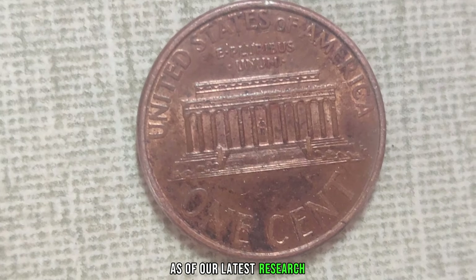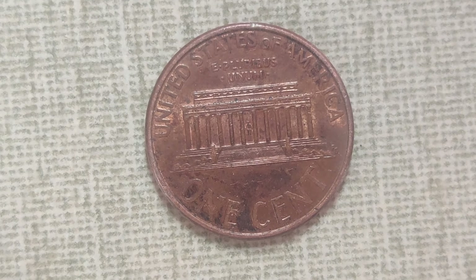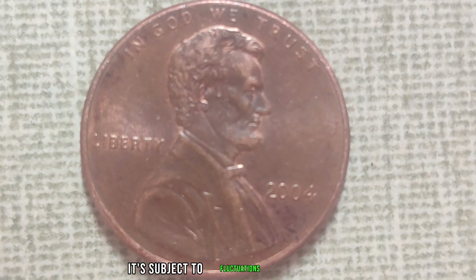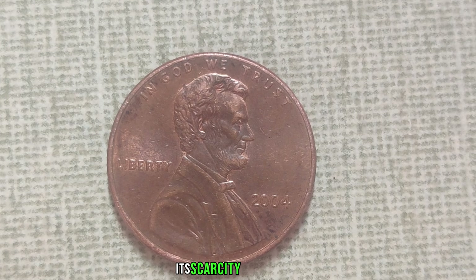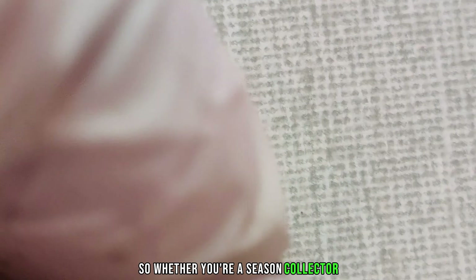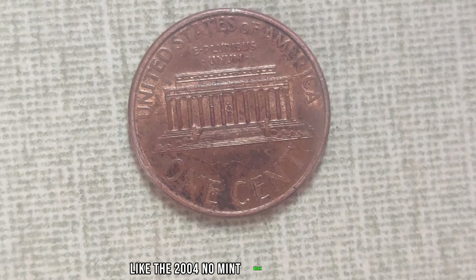We're diving into the fascinating world of numismatics to uncover the hidden treasure of the 2004 No Mint Mark Lincoln penny. This seemingly ordinary penny could be worth a fortune. What makes it so special? It's all about the absence of the mint mark. In 2004, a small batch of pennies slipped through the cracks without this mark, making them incredibly rare and highly sought after by collectors.